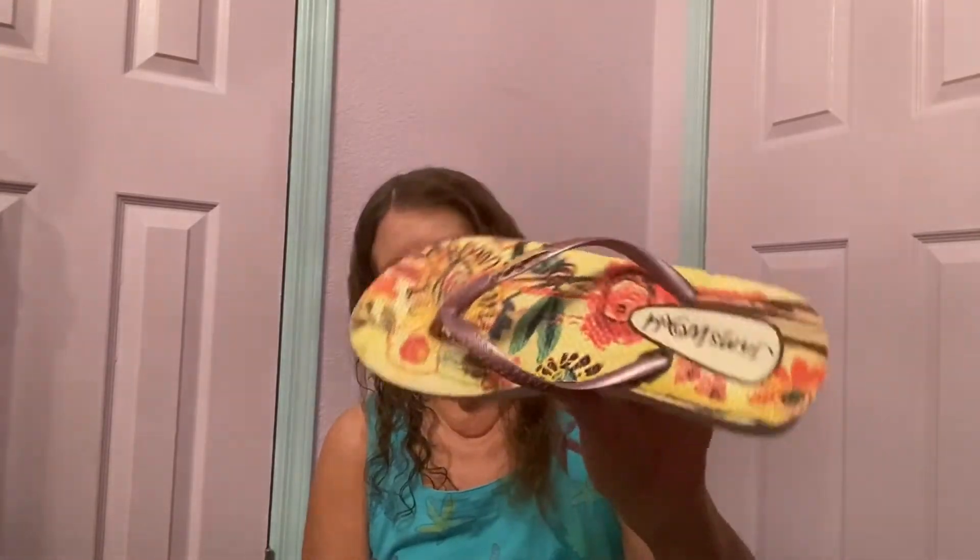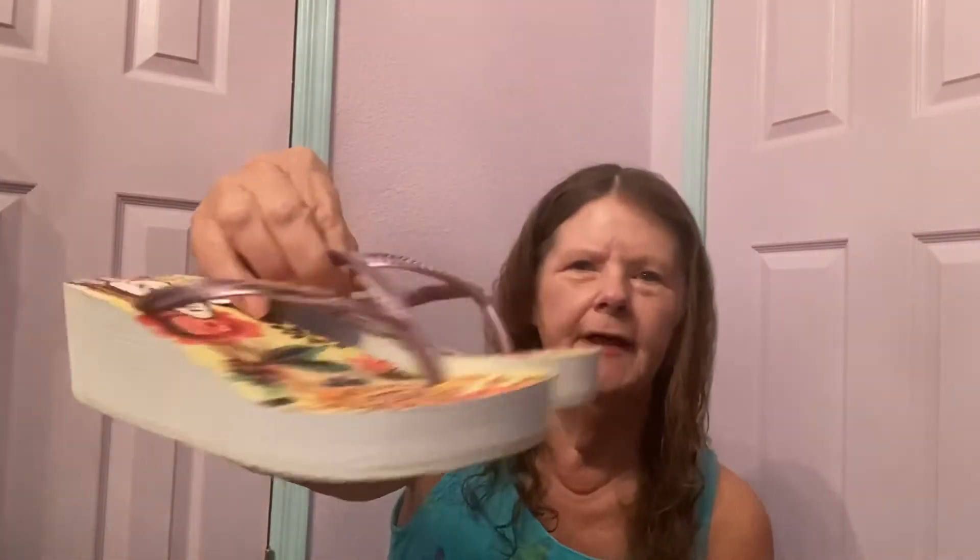Then I found something I didn't even know existed — I didn't know Jams World made flip flops, but it kind of makes sense because it's beach wear from Hawaii. So I found some Jams World flip flops — they're a wedge. I want to say they're a size seven. They're in really good condition; I had to clean them up because they were black, but now they look great. I don't know what those are going to bring — hopefully $30.